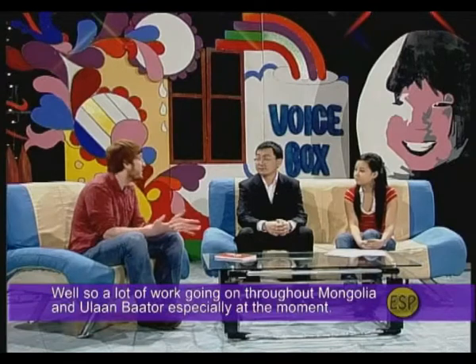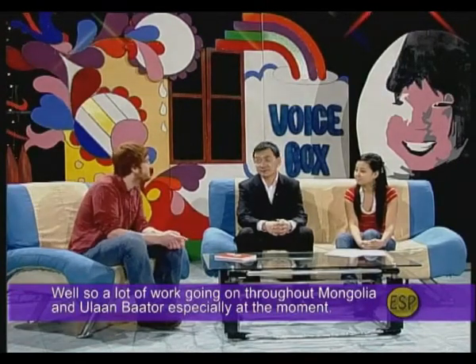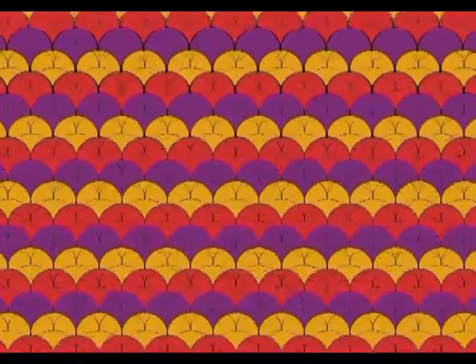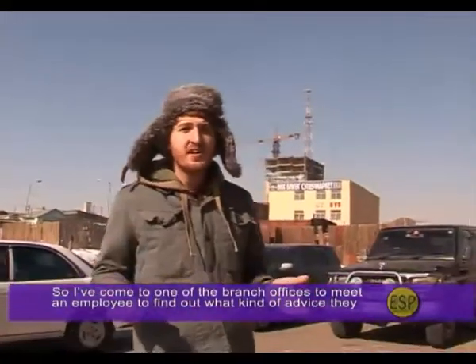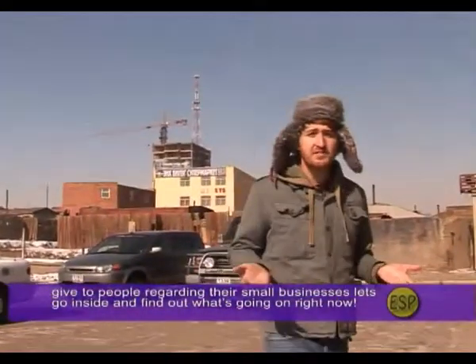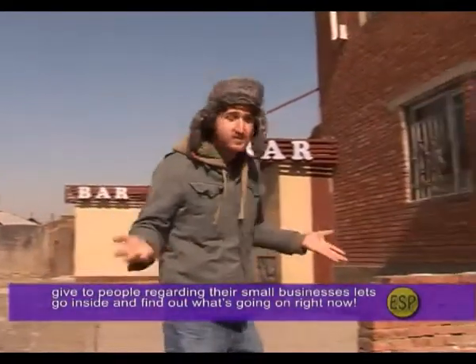There is a lot of work going on throughout Mongolia and Ulaanbaatar especially at the moment. I've come to one of the branch offices to meet an employee and find out what kind of advice they give to people regarding their small businesses. Let's go inside and find out what's going on.